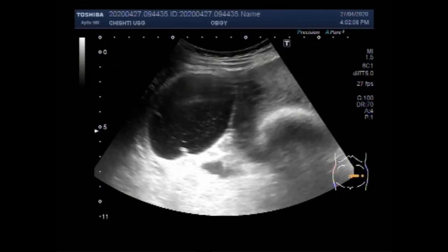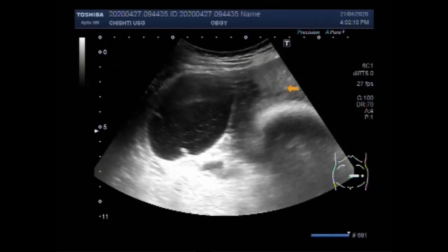Now you can see the ovarian cyst. This is the cyst — the left ovarian cyst — and there is a significant amount of fluid seen inside this cyst. It is a hemorrhagic cyst.